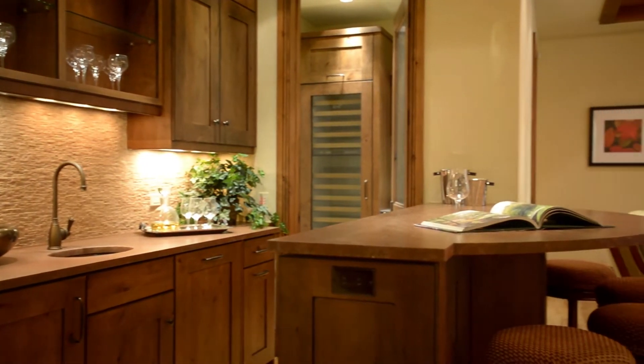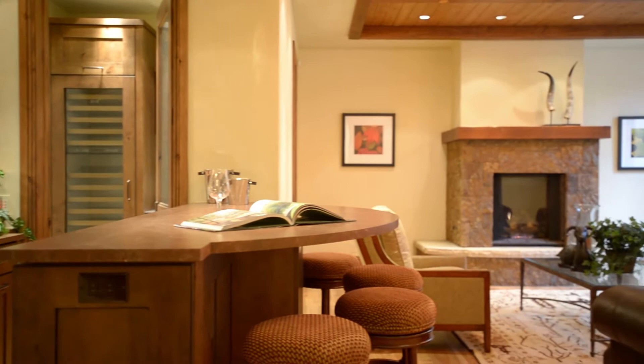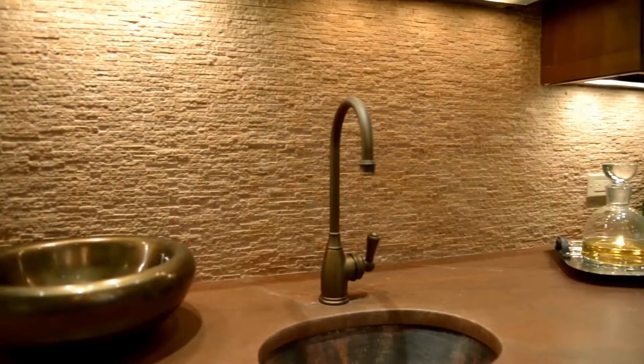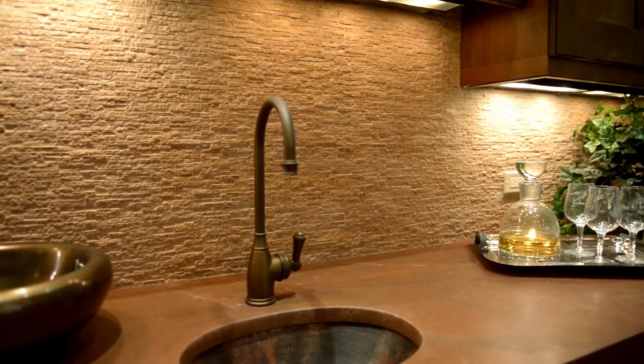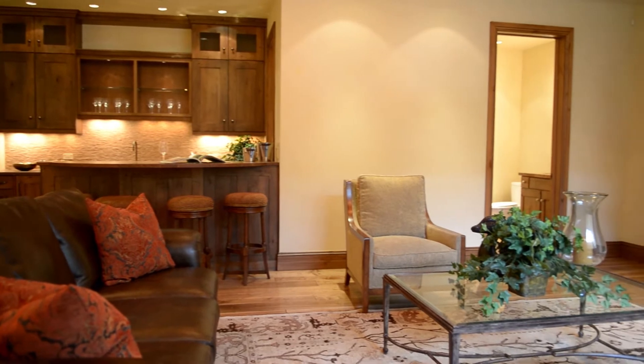The lower level contains a formal wet bar, wine room, recreation room, home theater, fireplace, and spacious guest suites. The wet bar and attached living room rec room are perfect for entertaining or relaxing. Ten-foot ceilings open all spaces throughout the lower living area.